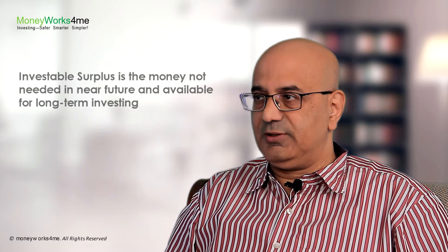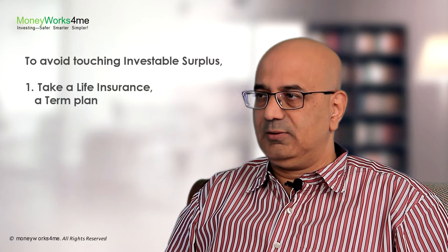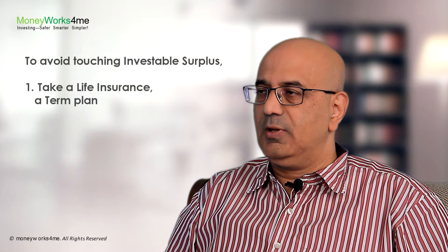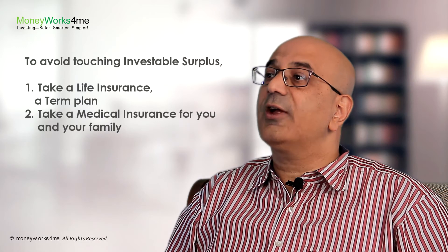But to be sure that you do not touch this money, you need to take care of two important things in your life. First is to go and take a term insurance plan. This ensures that your family is protected in case anything happens to you.